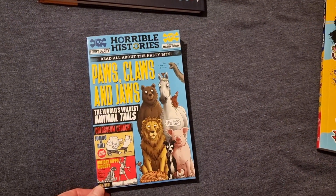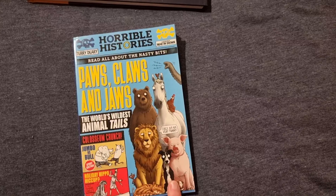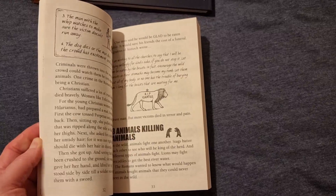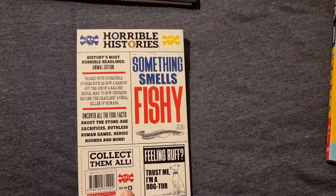I got The Horrible Histories: Paws, Claws and Jaws — The World's Wildest Animal Tales. We love the Horrible History books and we've got several of them, but I thought she'd really enjoy this one. She might read that over the summer or she might just read it next year as part of school, but I thought it would be a good one.